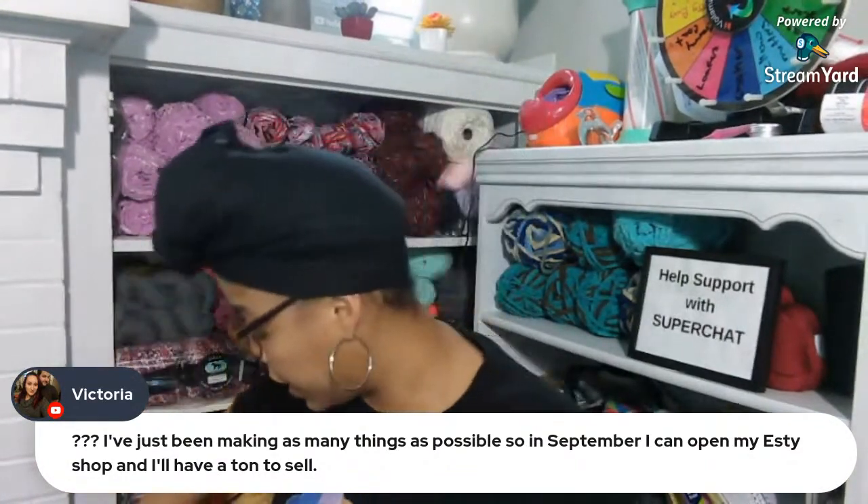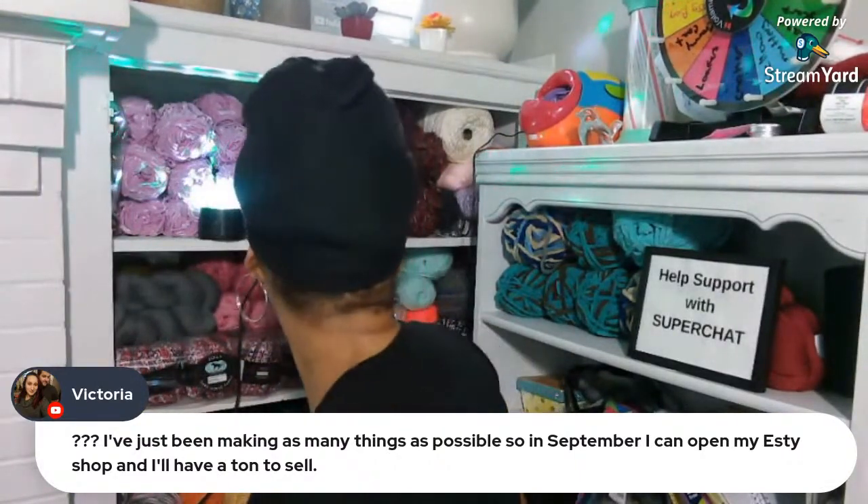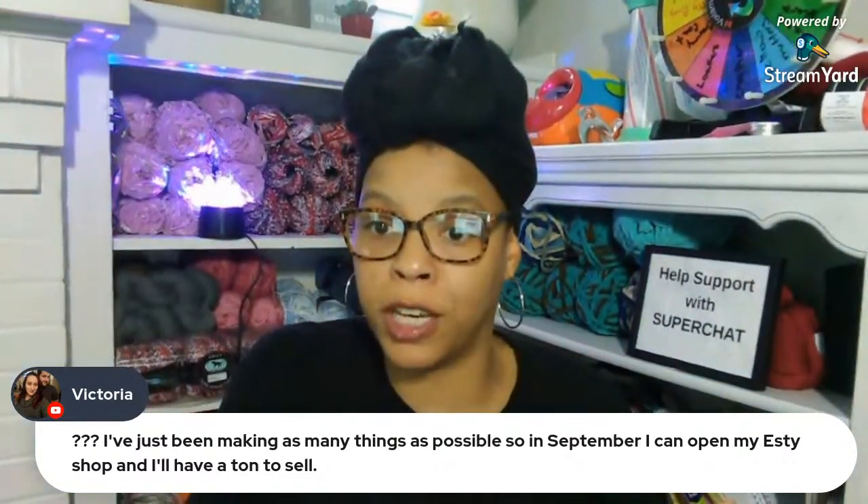Oh we got a super chat! It would help if I plugged it in - there we go. Nothing is plugged in, how horrible! But thank you so much for super chatting. Let's see who super chatted.